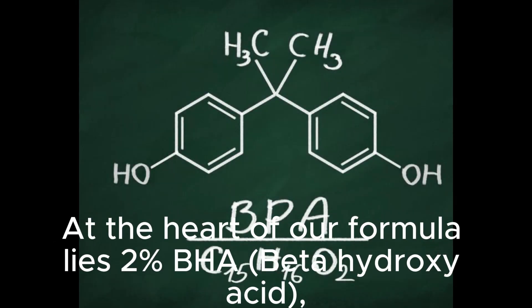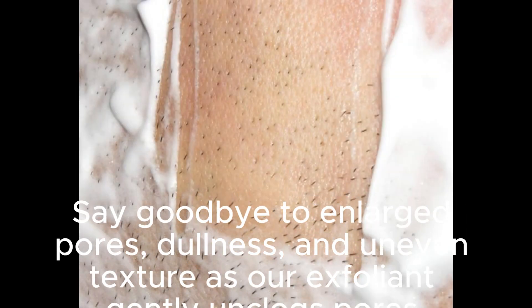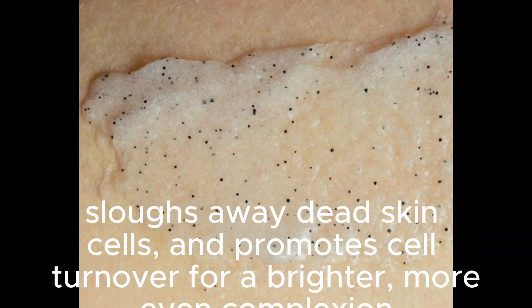At the heart of our formula lies 2% BHA, beta hydroxy acid, a potent exfoliant that works wonders for your skin. Say goodbye to enlarged pores, dullness, and uneven texture as our exfoliant gently unclogs pores, sloughs away dead skin cells, and promotes cell turnover for a brighter, more even complexion.